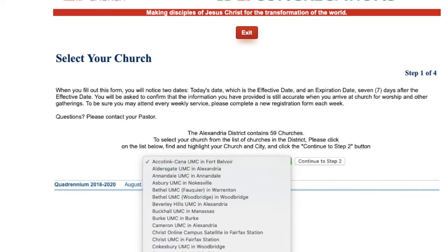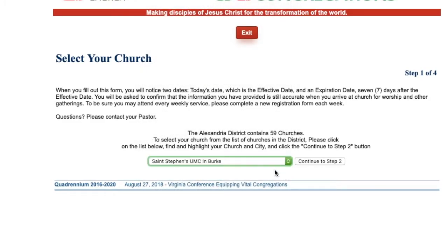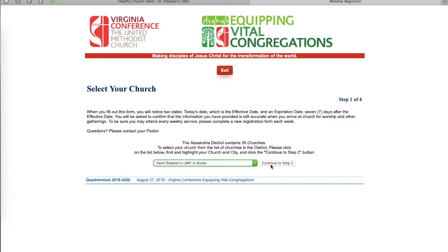That might put it in a slightly different order on the list because of that spelling. So go to St. Stephen's, scroll down, and select St. Stephen's UMC in Burke. Make sure that's highlighted on the scroll bar, and then Continue to Step 2.